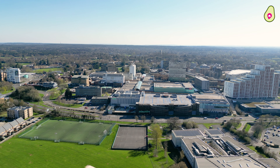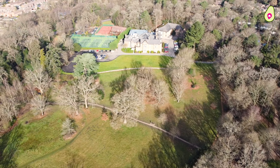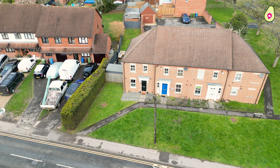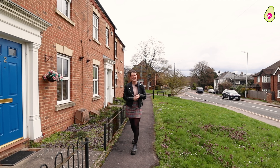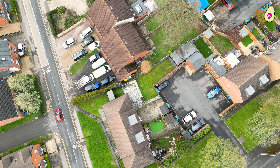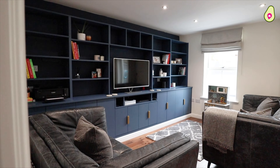Welcome to this edition of Bracknell Property Tours. We're just off Broad Lane at Swanley Mews. You're only half a mile from the Lexican shopping centre and you've got Lily Hill Park just around the corner to enjoy as well. This three-bed semi has got something very special and a little hidden secret to show you, so let's go find Sanjay and check it out.